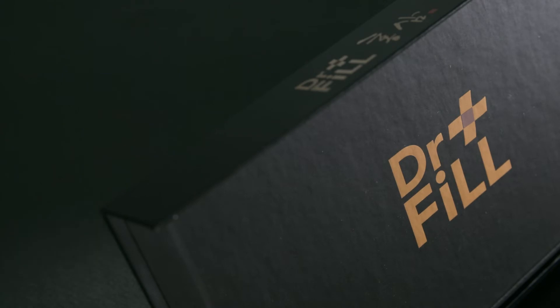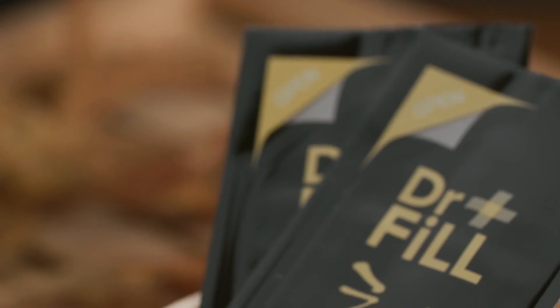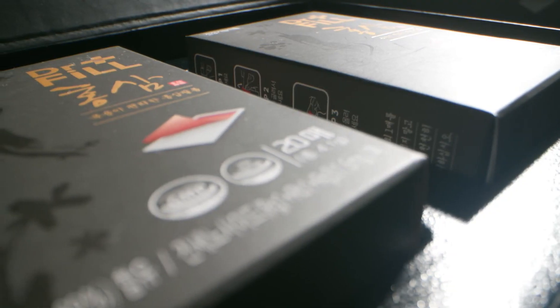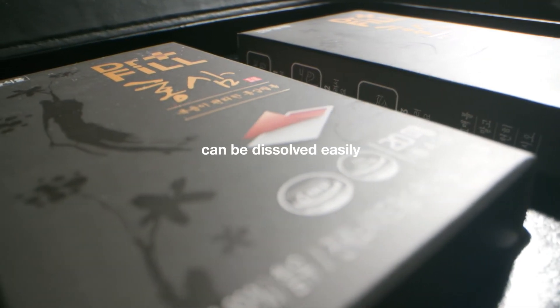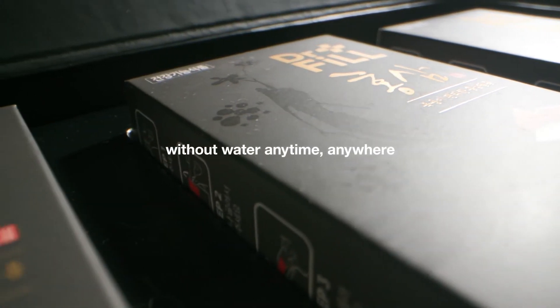Take two sheets of Dr. Phil Red Ginseng film a day to have five health benefits at once. It is portable as it is a pocket-sized pouch. Dr. Phil Red Ginseng can be dissolved easily and eaten without water anytime, anywhere.